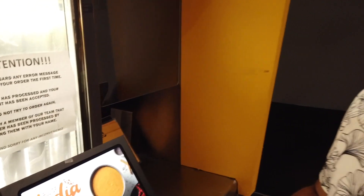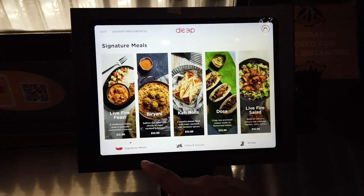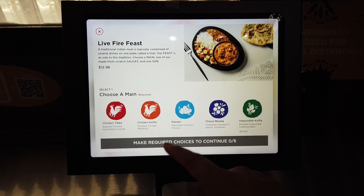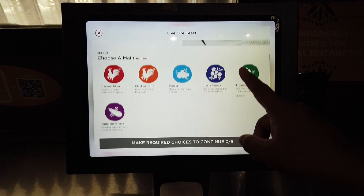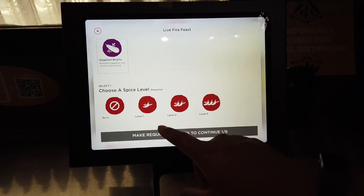They have these touch screen menus here. Under signature meals, they have the Live Fire Feast — a traditional Indian meal typically comprised of several options. You can choose it with chicken tikka, chicken kofta, paneer, chana masala, impossible kofta (meatless), or eggplant. And then you can choose your spice level: one, two, or three.